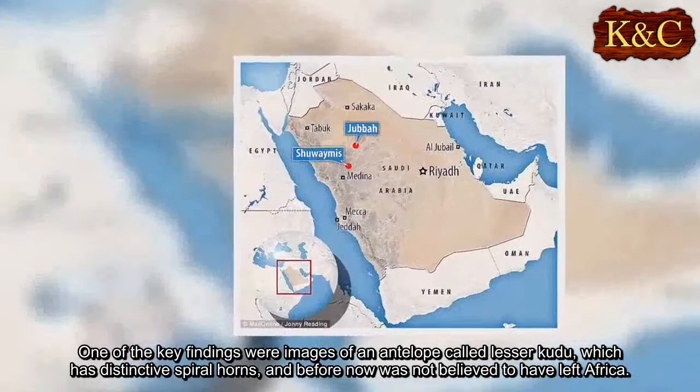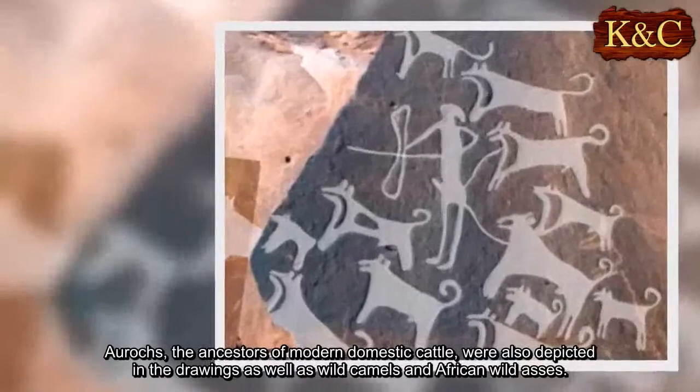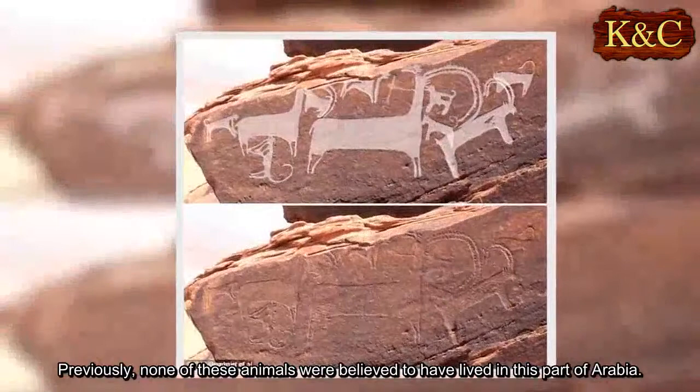Aurochs, the ancestors of modern domestic cattle, were also depicted in the drawings, as well as wild camels and African wild asses. Previously, none of these animals were believed to have lived in this part of Arabia.